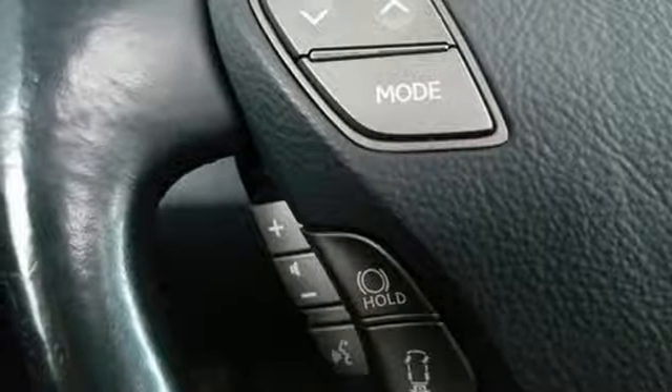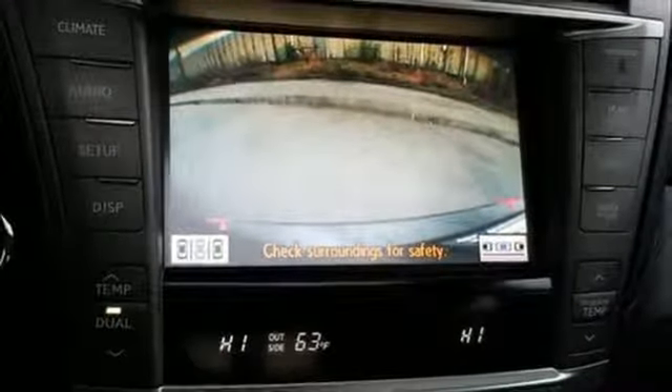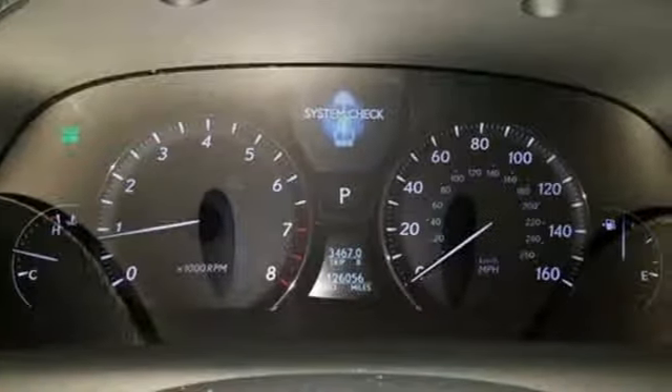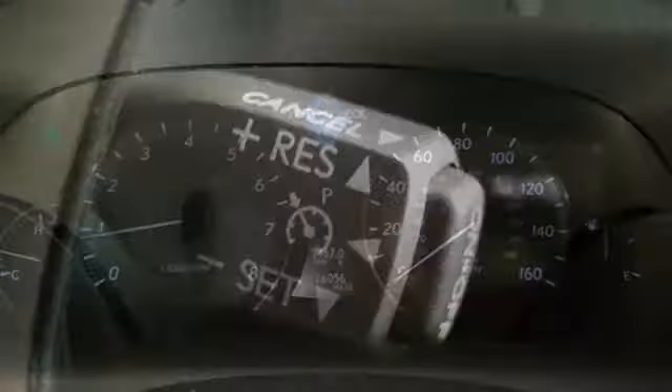V8 engine, express open-and-close sliding and tilting sunroof, automatic with driver control suspension management, and automatic transmission.